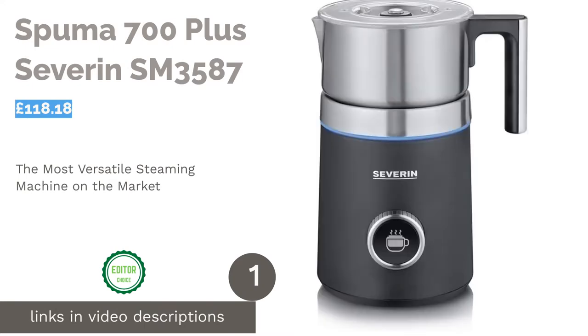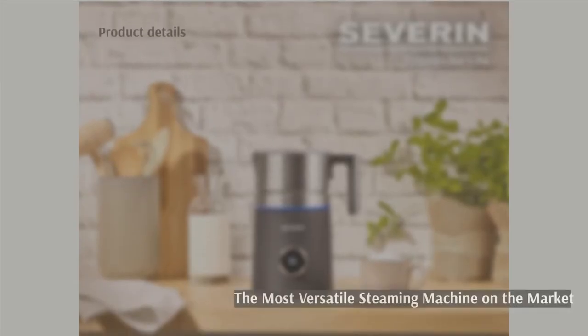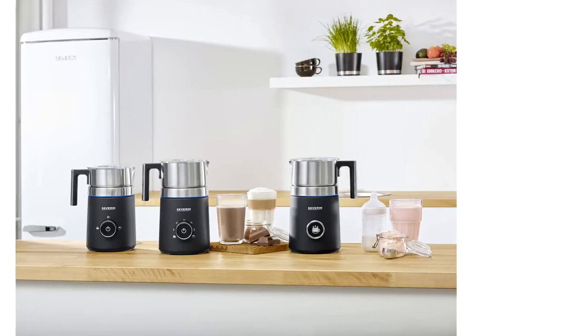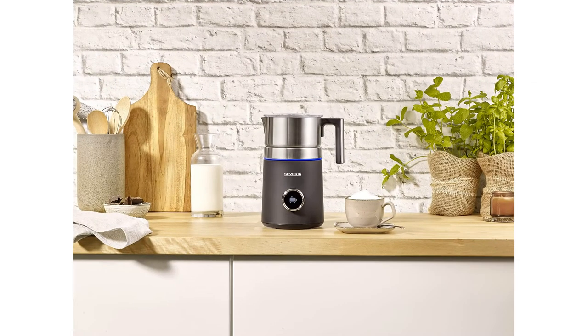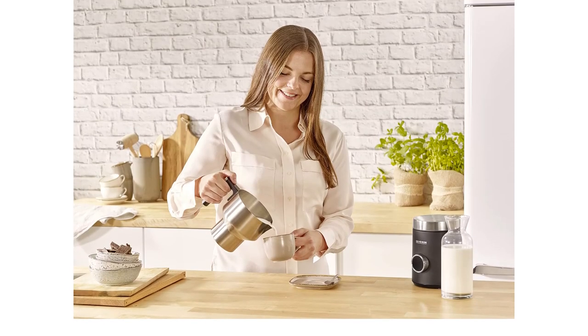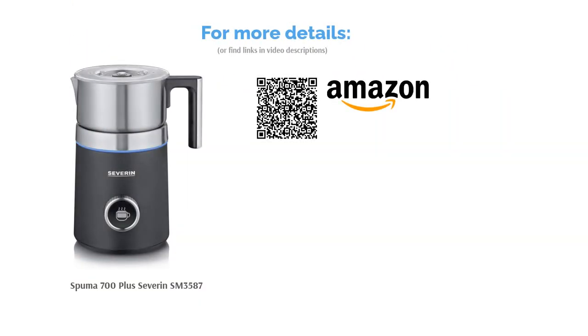The first product on our list is the Spuma 700 Plus Severin SM3587. This compact device has all the bells and whistles you could need when it comes to frothing milk, with the best versatility of the group. There are two interchangeable whisks for frothing and stirring, depending on whether you're mixing a hot chocolate or frothing up a cappuccino. This is also one of the few devices which enables you to set the temperature yourself. The induction technology also prevents the milk from burning and enables you to melt whole pieces of chocolate for the creamiest cocoa.